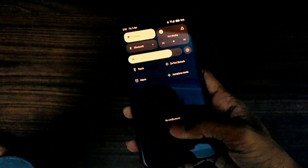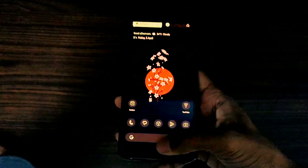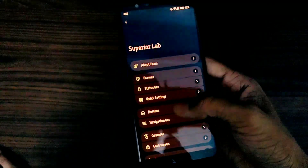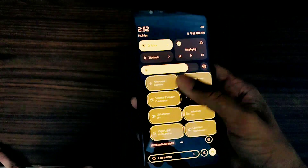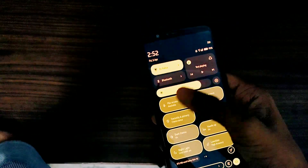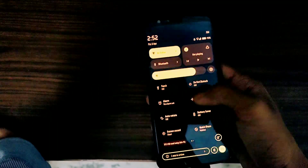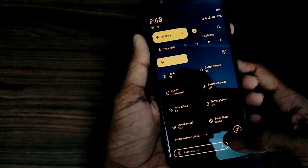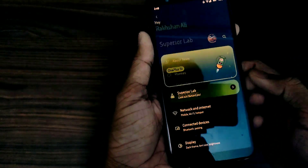This ROM is definitely for that tech enthusiast who loves customizations and cannot live without them. If you love customizations and cannot compromise on that, then you should definitely try this. Also, one more pro is the new UI style in the quick settings, which looks really good. Let's talk about some of the unique features of this Superior Extended Android 14 ROM.